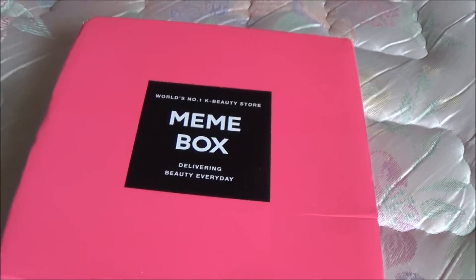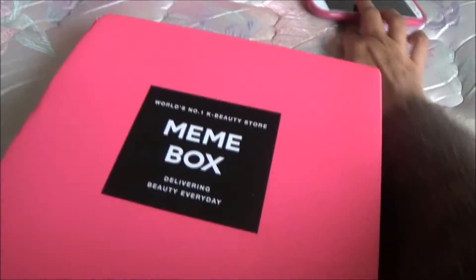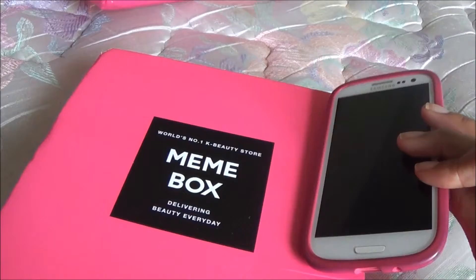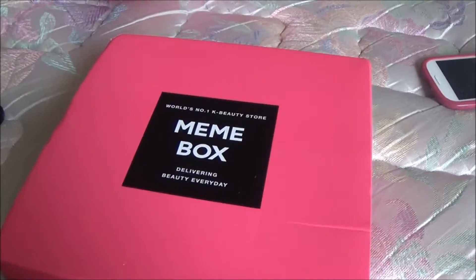So as you can see here, it has a cute pink box. I actually like this color pink because it matches my phone — see? That means I was made for this box. So let's see what's inside.